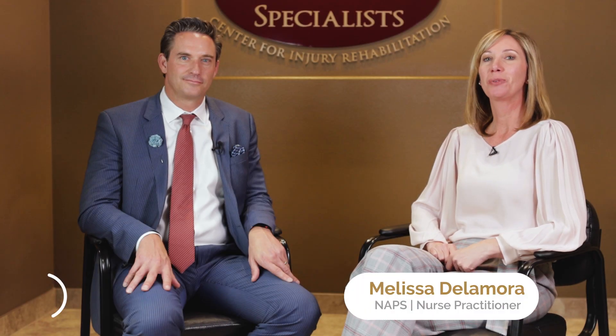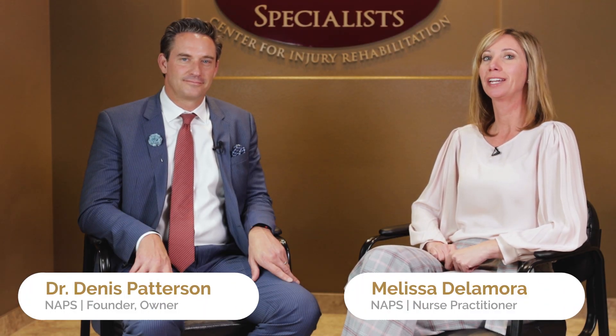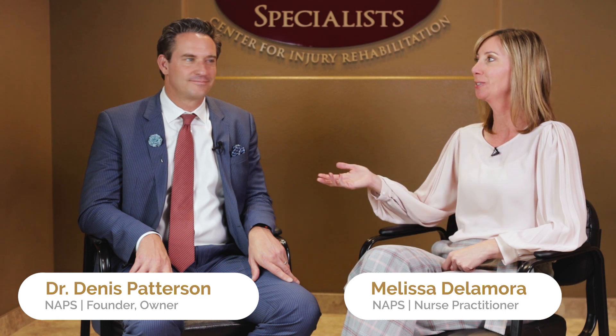Hey there, this is Melissa Delamora. I'm a nurse practitioner here with Nevada Advanced Pain Specialists and Dr. Dennis Patterson, our practice owner. I've worked with him for quite some time now.